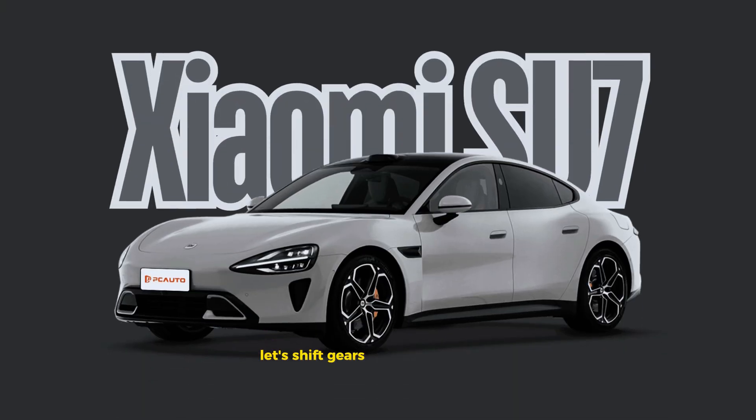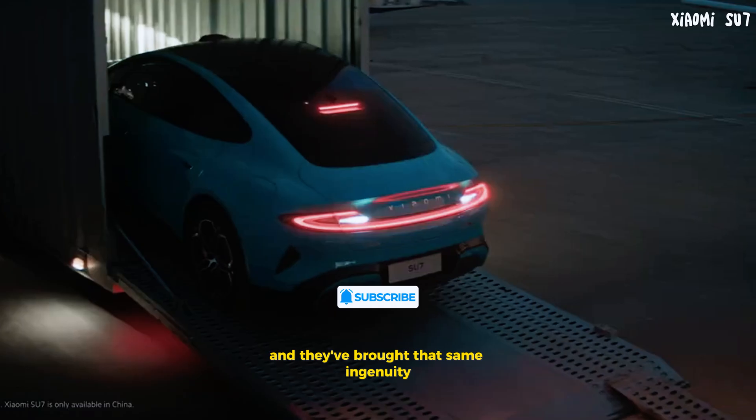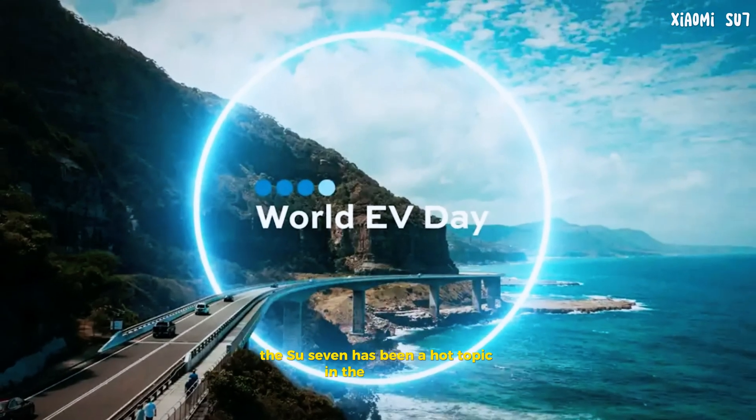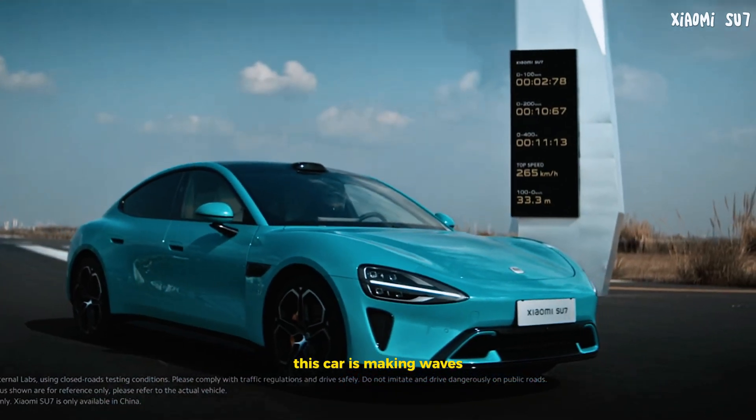Now let's shift gears and take a look at the Xiaomi Su7. Xiaomi is well known for its innovative tech products, and they've brought that same ingenuity to the electric vehicle market with the Su7. Introduced in mid-2023, the Su7 has been a hot topic in the EV world, from its sleek design to its high-tech features.